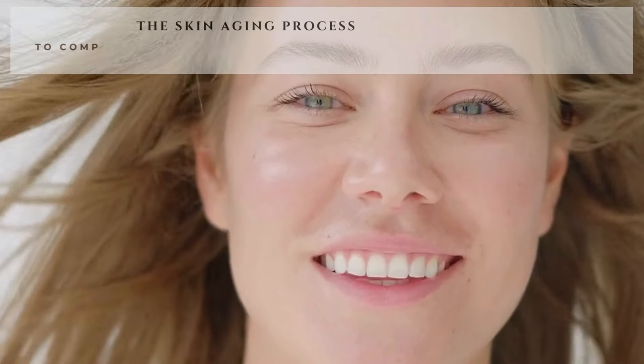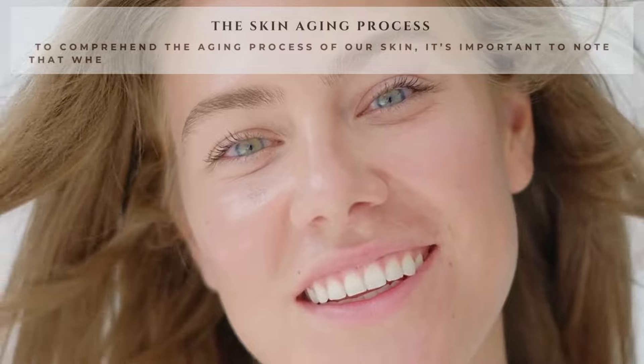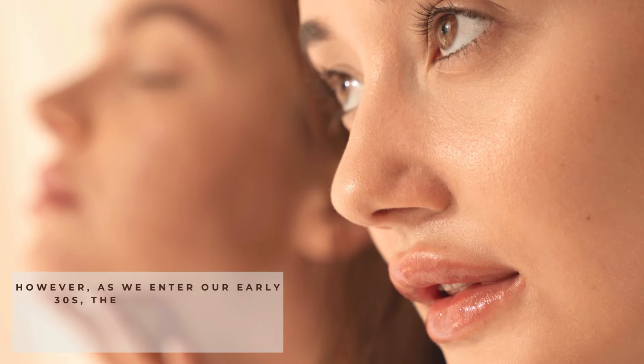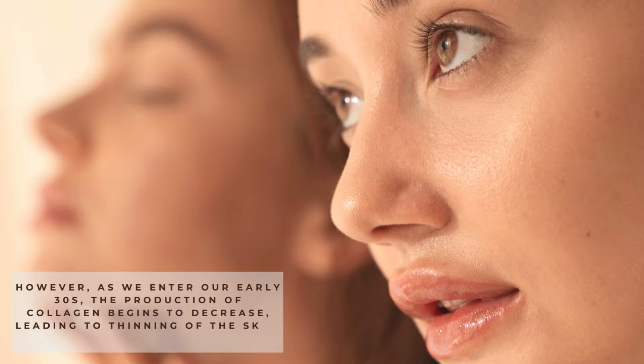The skin aging process. To comprehend the aging process of our skin, it's important to note that when we are younger, our skin produces collagen at a high rate. However, as we enter our early 30s, the production of collagen begins to decrease, leading to thinning of the skin.